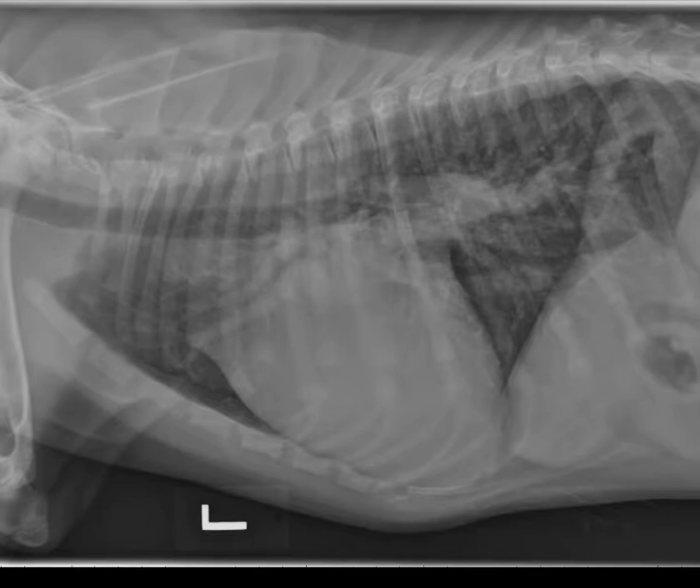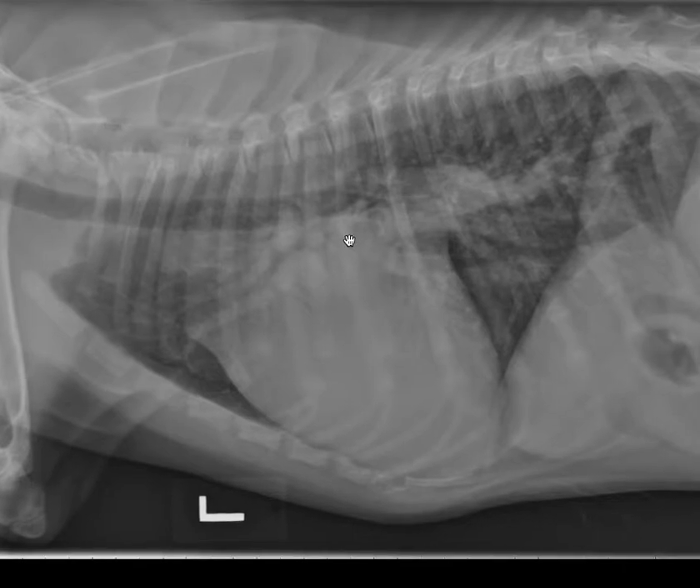Yesterday, we posted her thoracic radiographs for you to look at, and I asked if you think the heart is big. Today I'll confirm your suspicion — yes, the heart is big. This is a great chance for us to talk about criteria for cardiac enlargement.